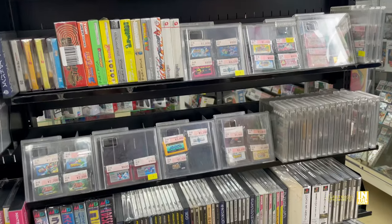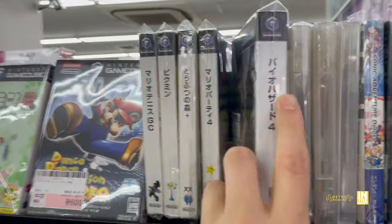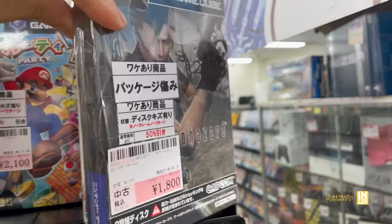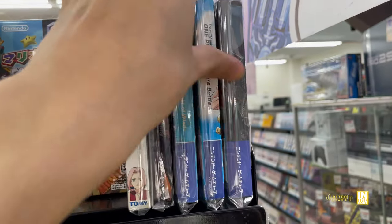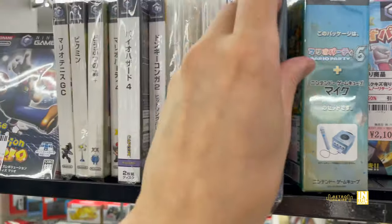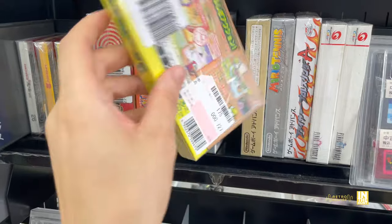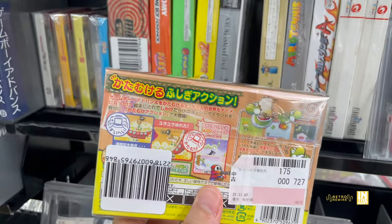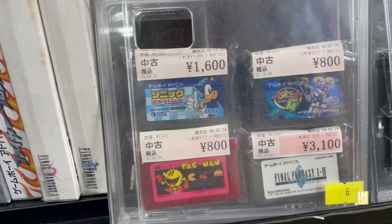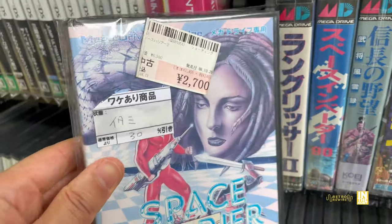I wonder if The Calling is any good — I used to have it but sold it before I ever played it. We have Bayonetta 2 for 1,500 yen and an assortment of retro goodness. Up above we have our GameCube titles — Resident Evil 4 at 1,800 yen, and another copy at 1,800 with a 50% off discount putting it at 900 yen. Zelda at 2,000, Luigi's Mansion for 2,600 yen with a 50% discount. Mario Tennis and Kid Icarus, plus an assortment of loose Game Boy Advance carts.